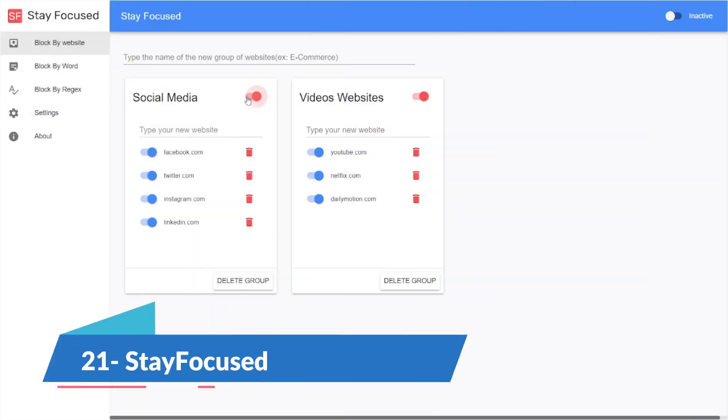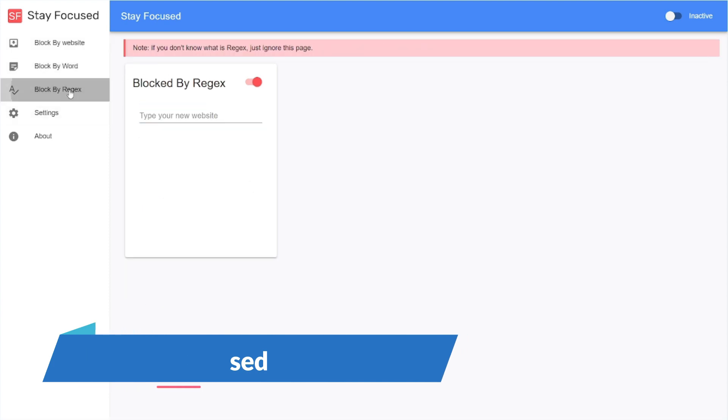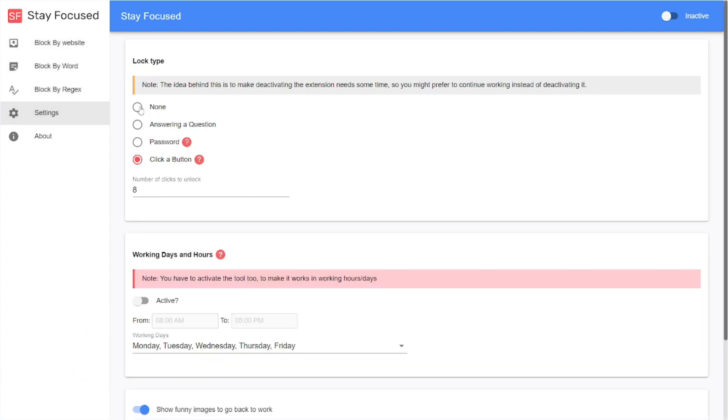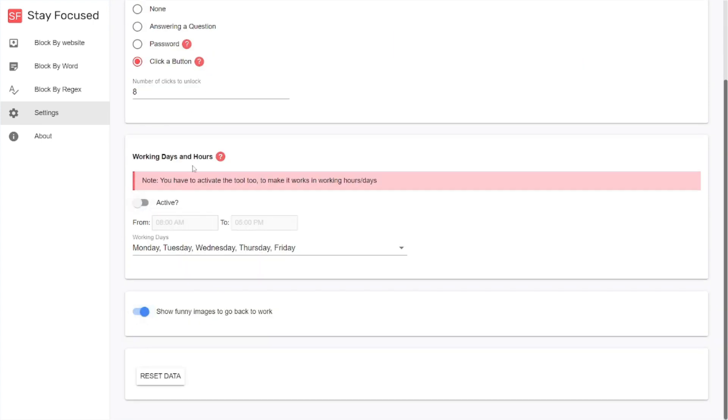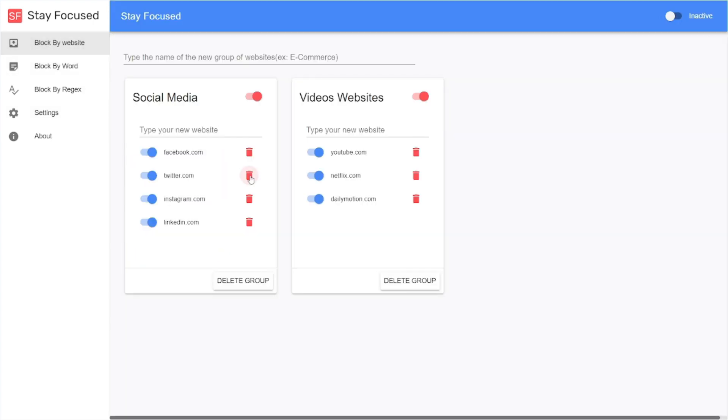StayFocusd does precisely what its name says — it is a Google Chrome extension that helps you stay focused. It limits the time you can spend on time-wasting websites like social media to help you stay more focused on your work. It is completely free to use and is available on the Chrome Web Store.